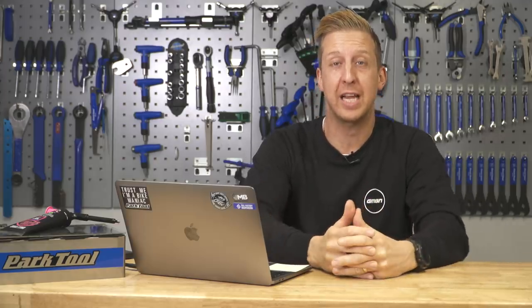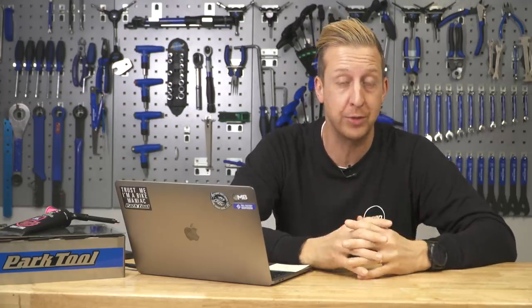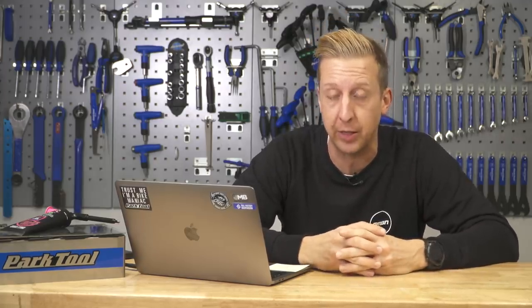Welcome back to another weekly GMBN Tech Show. Coming up on this week's show, Commencal will release another banging looking bike, that Troili D4 finally breaks cover, and some more cool stuff.